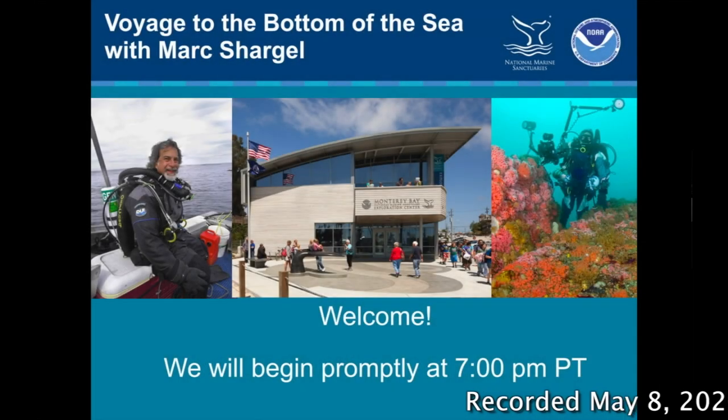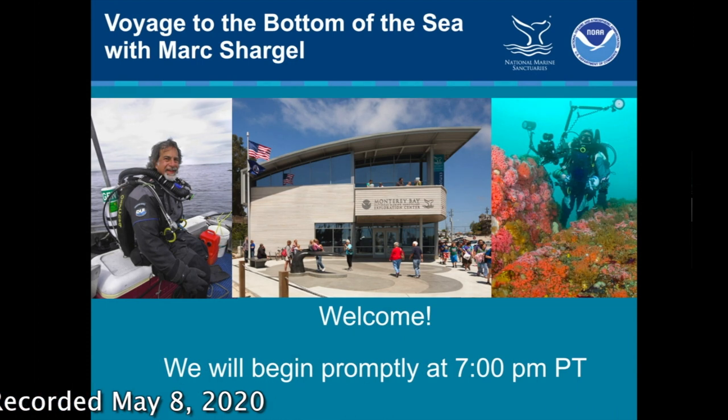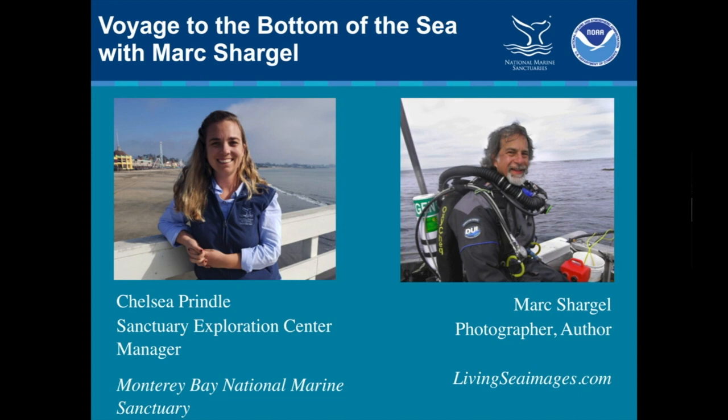Hi, everybody. Good evening. Welcome to what would normally be our Sanctuary Exploration Center Enrichment presentation, part of our seminar series. Obviously we're coming to you virtually tonight, so we're happy you're all able to log on. My name is Chelsea Prindle. I'm the manager of the Sanctuary Exploration Center in Santa Cruz, which means I work for the Monterey Bay National Marine Sanctuary, and I'm going to be your host for this evening. But of course, you're all here to see Mark Shargell present his presentation, Voyage to the Bottom of the Sea, which we'll get to in just a moment.